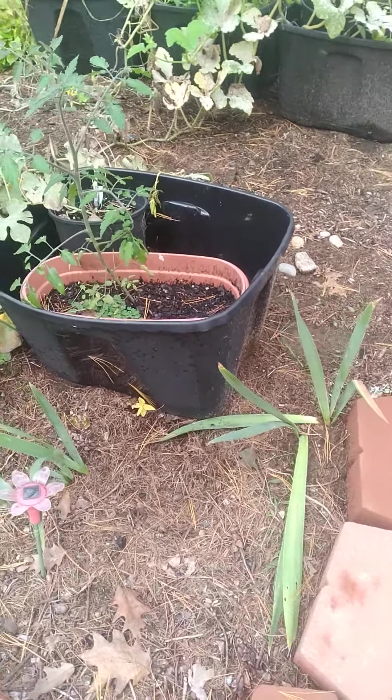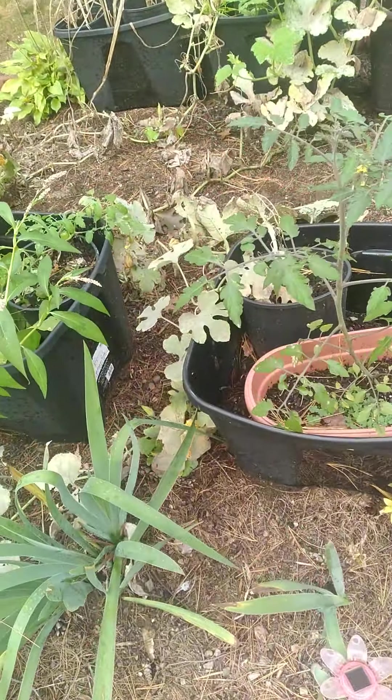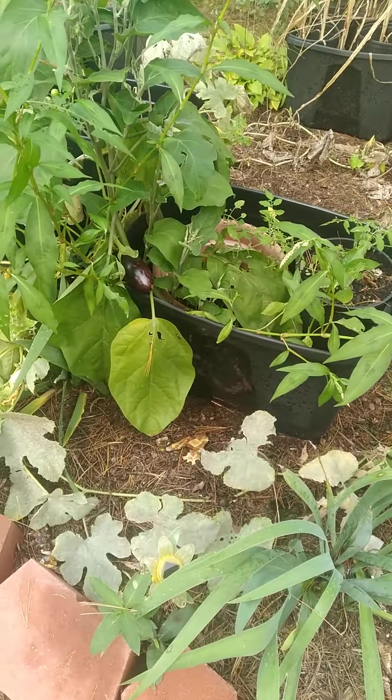Good morning, guys. I wanted to show my garden to you. It's been a while since I did a video.